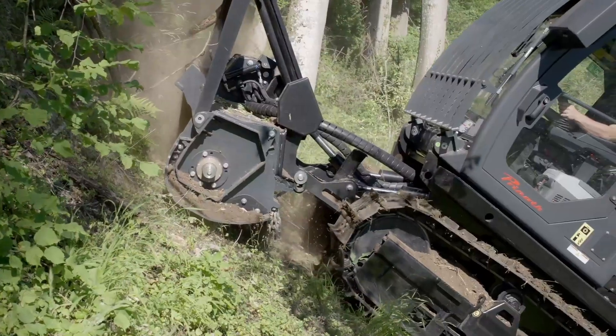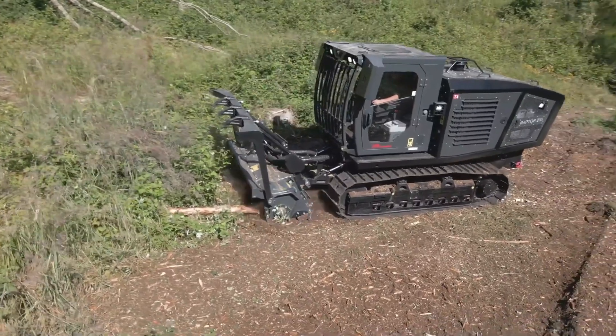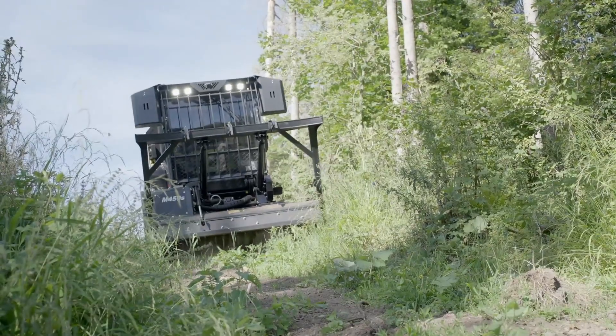Both the Raptor 100 and the Raptor 200 come standard with a roomy cabin that has the capacity to seat up to six people, making them ideally suited for use as transport vehicles in off-road environments.